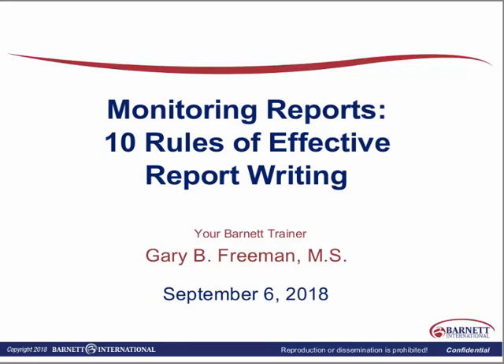FDA and other regulators will be looking at those. If they do choose any of your sites for an inspection, they will pick up on all monitoring reports for that particular site. So it's very important that we get them written very accurately and completely.